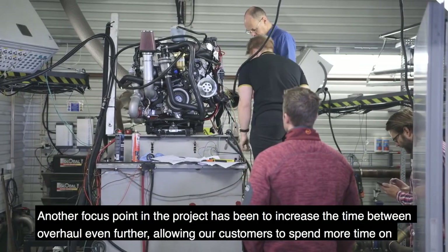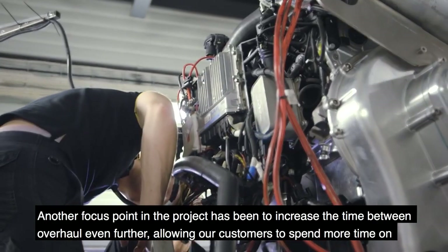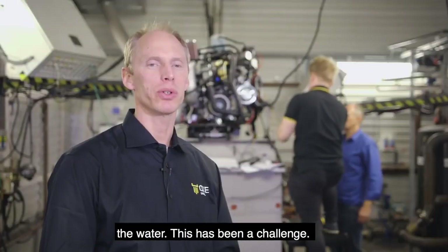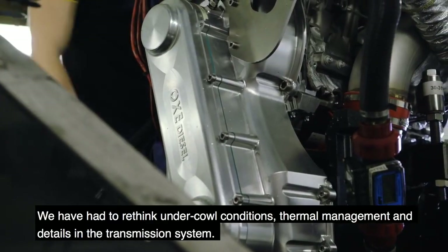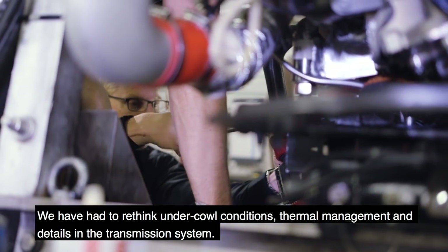Another focus point in the project has been to increase the time between overhaul even further, allowing our customers to spend more time on the water. This has been a challenge — we have had to rethink under-cowl conditions, thermal management, and details in the transmission system.